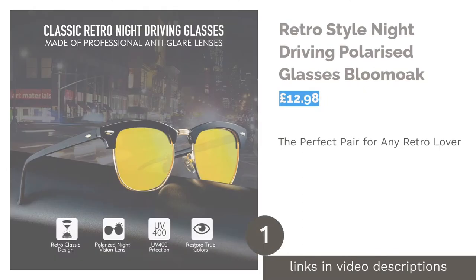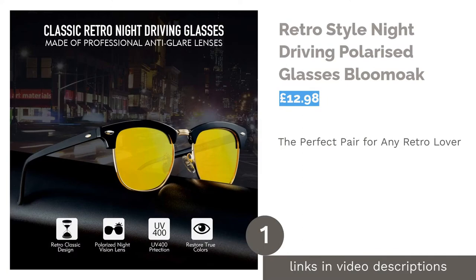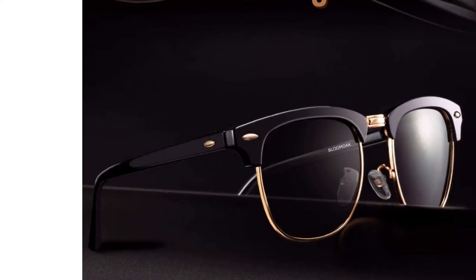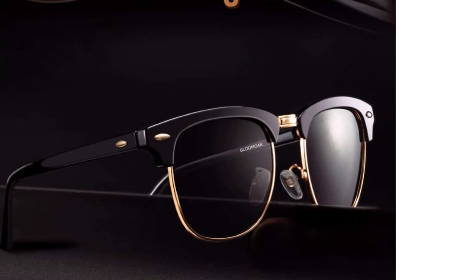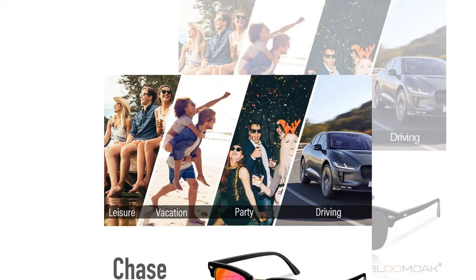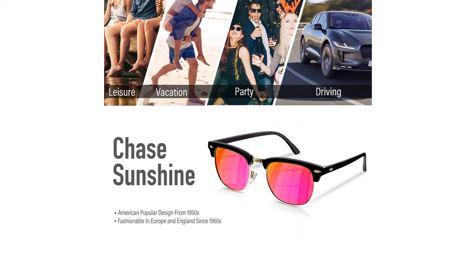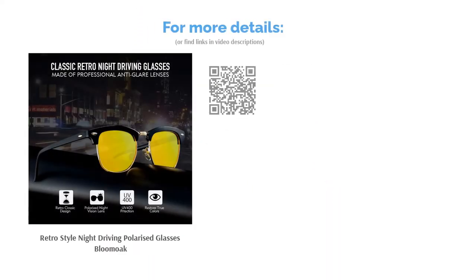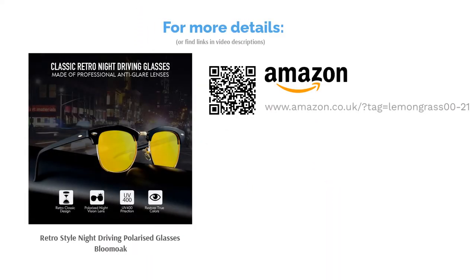The first product on our list is the Retro Style Night Driving Polarized Glasses by Blumoke. This charming pair is perfect for all fashion-oriented drivers. Their retro frame complements all facial shapes, and the comfortable adjustable nose pads will make sure you forget you are even wearing them and stay focused on the road. Although the frames are made of regular plastic and are not exactly indestructible, the pair does come with a stylish case. Overall, this is a solid pair of night driving shades at a reasonable price point.